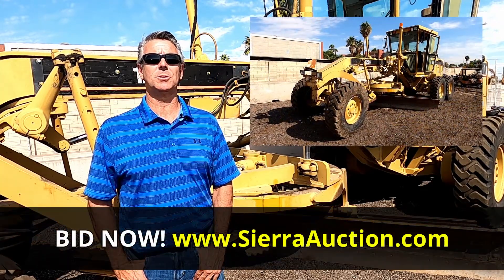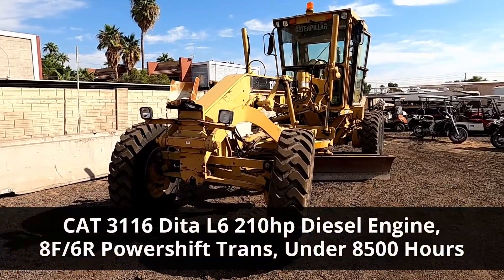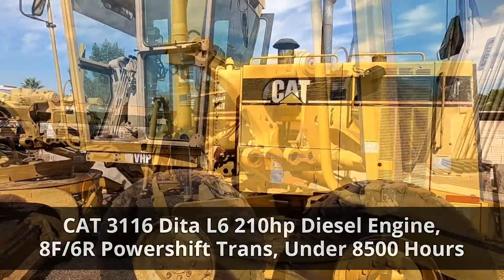Hi, this is Nick Carr with Sierra Auction, Arizona's largest public auction. Our spotlight of the week is this 2006 Caterpillar 120H motor grader featuring a 3116 Dita L6210 diesel engine, 8 to 6 power shift transmission, and under 8500 hours of use.